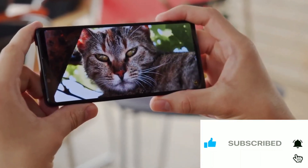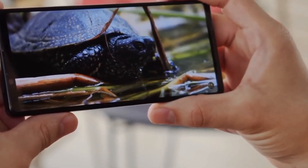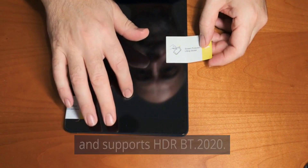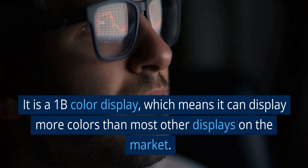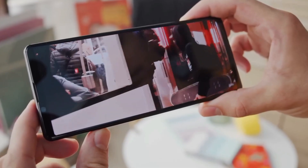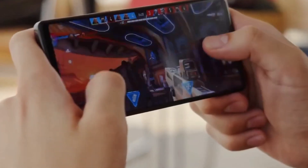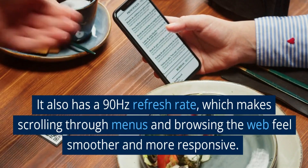Display. The Xperia 1 Mark II features a 6.5-inch OLED display with a resolution of 1644 by 3840 pixels and a 21:9 aspect ratio. The display is protected by Corning Gorilla Glass 6 and supports HDR BT.2020. It is a 1 billion color display, which means it can display more colors than most other displays on the market, resulting in a more vibrant and lifelike image that is perfect for watching movies or playing games. The display also supports motion blur reduction and has a 90Hz refresh rate, which makes scrolling through menus and browsing the web feel smoother and more responsive.